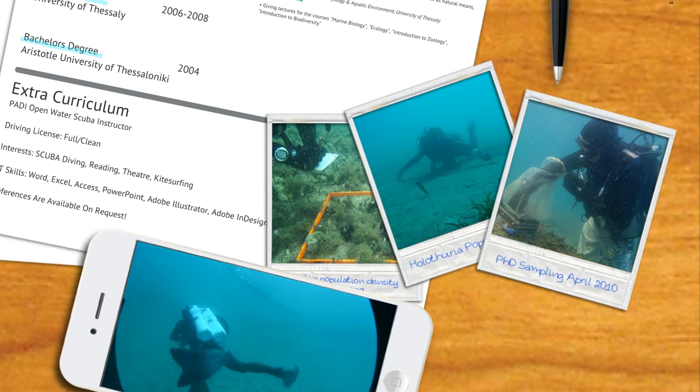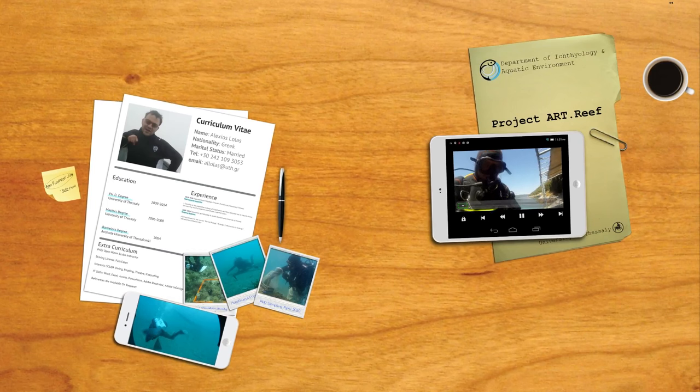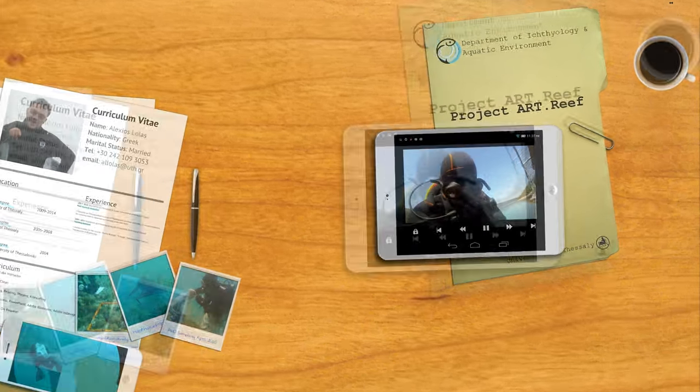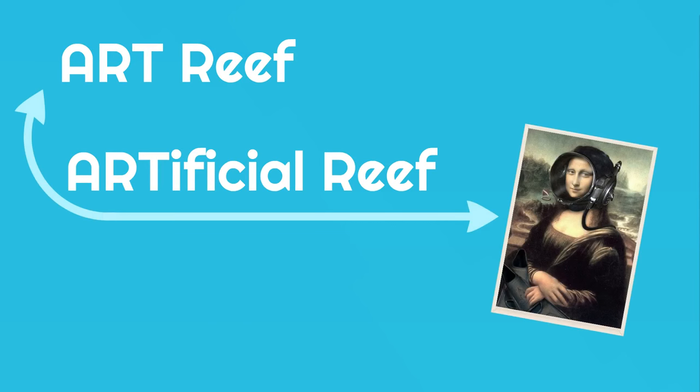But I will not bore you with further personal details. Instead, let's just take a breath and dive into the details of Project Art Reef — dive into mythology. In a very few words, Project Art Reef is essentially an artificial reef filled with works of art. Well, not that kind of art, but we'll get to that shortly.